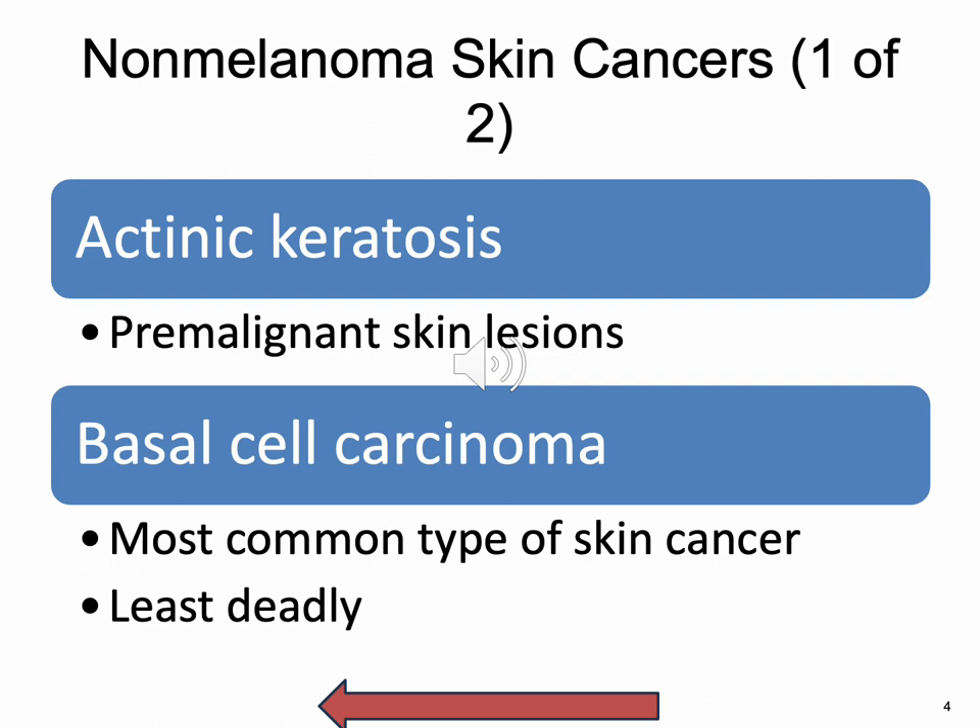Actinic keratosis is often more easily felt than seen — it's like a dry, rough patch to touch. Sometimes it's raw, sensitive, and painful. Sometimes it's itchy and prickly with a burning sensation. It looks and feels inflamed. In rare instances, it could actually bleed or develop a persistent sore or ulceration.